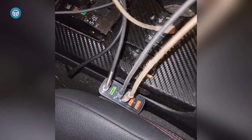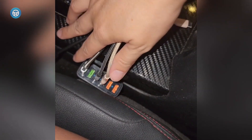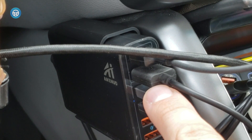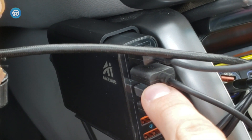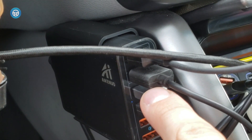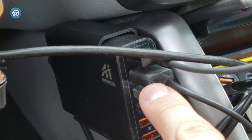This car charger should be enough to keep multiple smartphones, tablets, and action cameras juiced up and ready for the next adventure, and it is worth considering if you have lots of QC or standard USB-compatible devices.